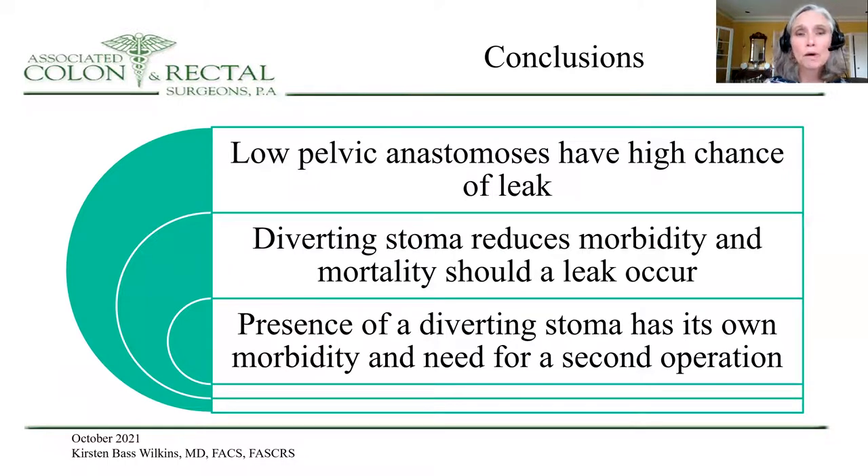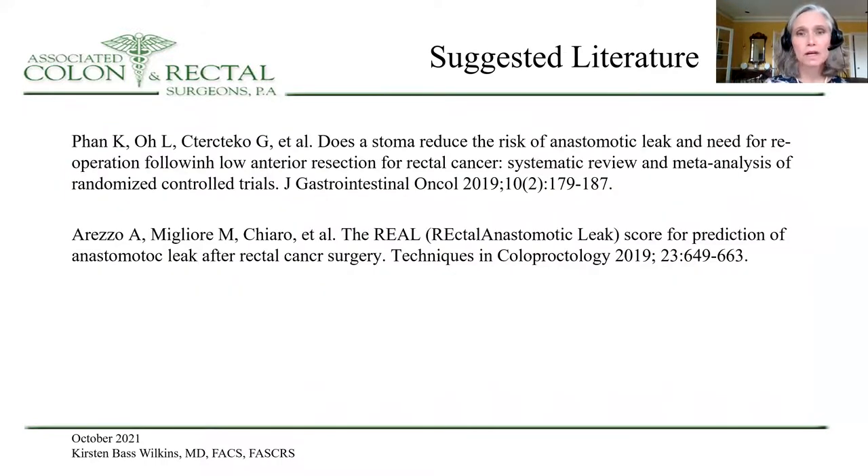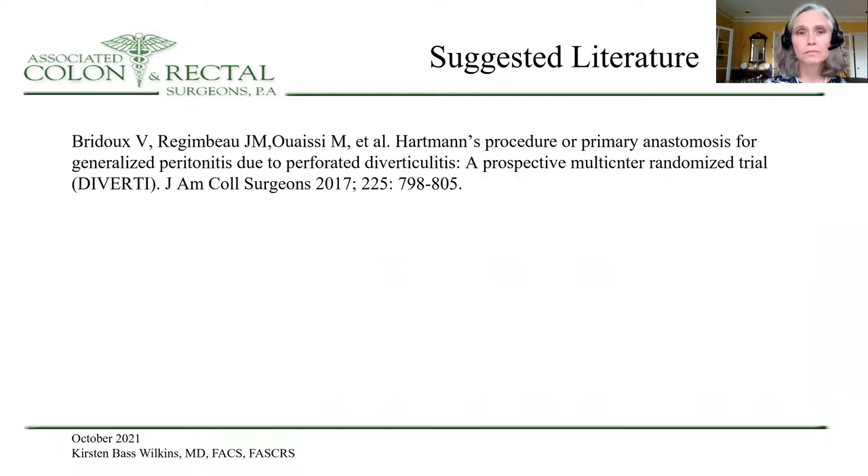In conclusion, low pelvic anastomoses have a high chance of leak. Diverting stoma reduces morbidity and mortality should a leak occur, and the presence of a diverting stoma has its own morbidity and certainly the need for a second reoperation. Most would agree that a diverting stoma is reasonable for a low pelvic anastomosis. However, we must take into consideration quality of life issues and the need to assess the total risk of diversion versus no diversion in each individual patient. I will now show you the suggested literature for your own review. I thank you for your attention.